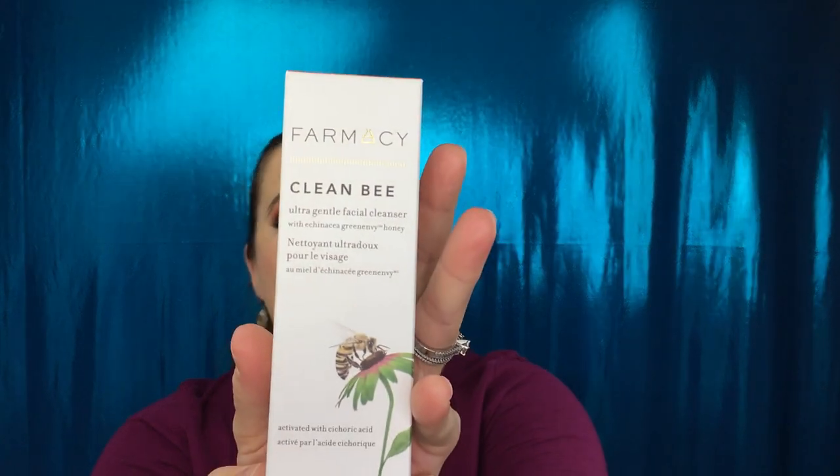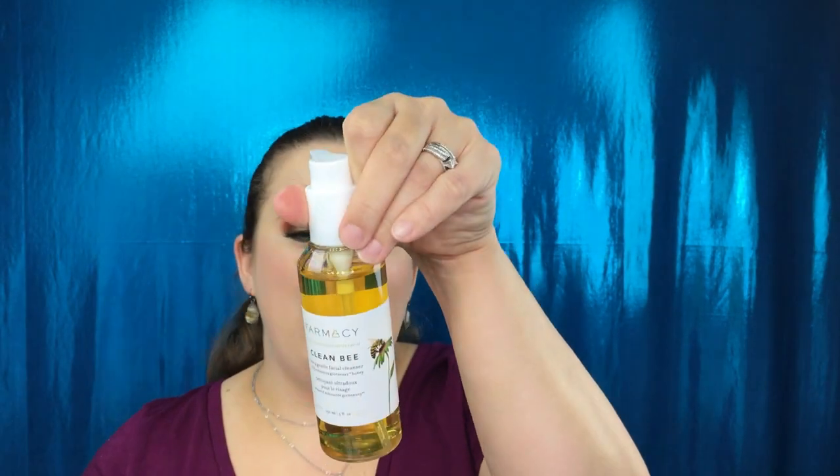This is from Farmacy — it is their Clean Bee Ultra Gentle Facial Cleanser. This is coming at a perfect time because I'm almost out of both my Purity cleanser and my Tarte Rainforest of the Sea. One thing I love about this brand that really drew me in is that it is cruelty-free, which is a huge plus. And look at the size — five fluid ounces. That's so awesome!